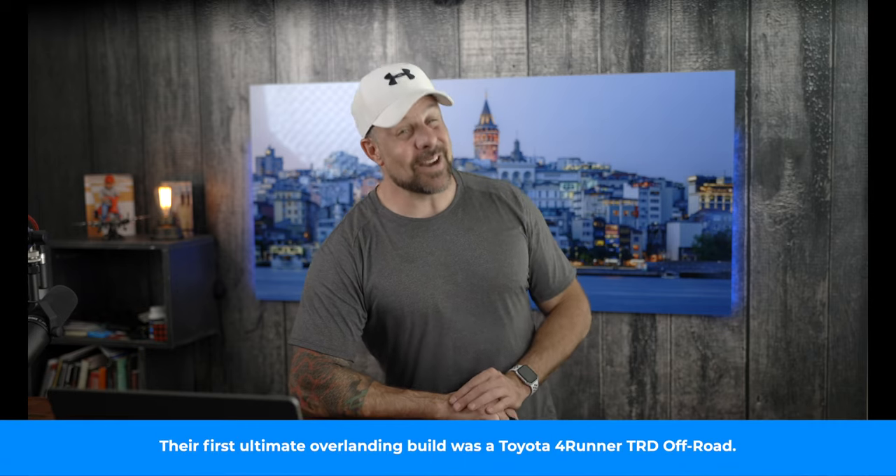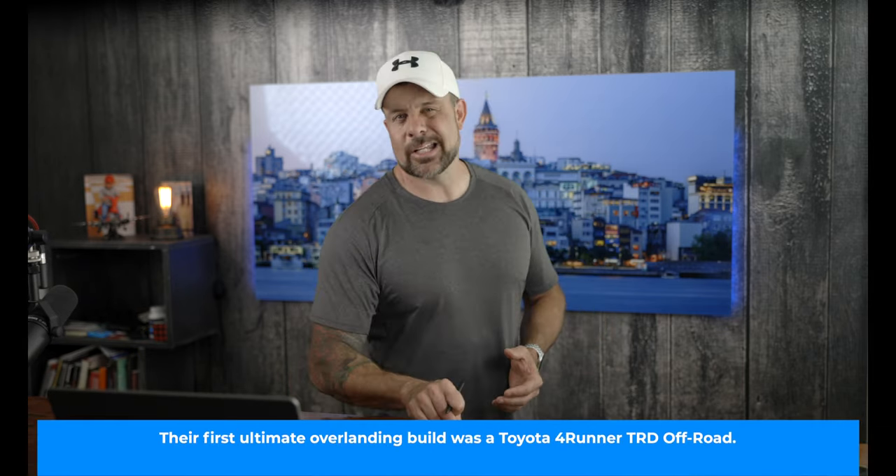As many of you know, a couple of weeks ago I attended the Overland West Expo out in Flagstaff, Arizona, and it was an epic time. There's always a lot to see and a lot to do, and this year it didn't disappoint. One of the highlights was the Overland Expo's juiced-up 2022 GMC Sierra AT4X.